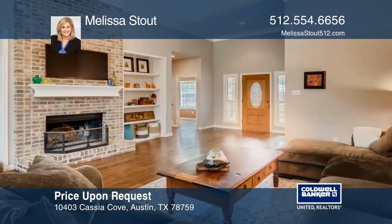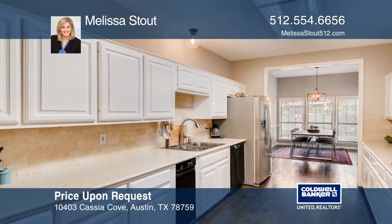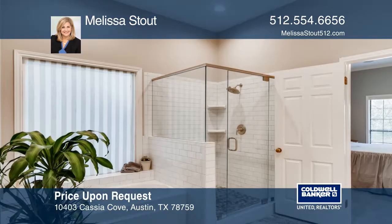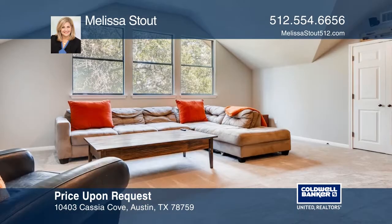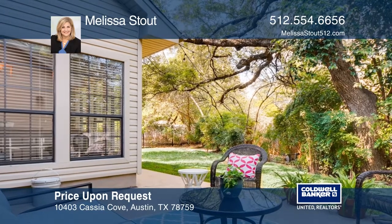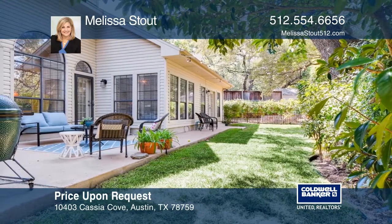Nestled behind mature trees and landscaping, this two-story brick home has plenty of curb appeal in the sought-after Northwest Austin neighborhood. Lovely distressed wood floors adorn the main level areas including living room, kitchen, dining areas, study, and stairs to the second level addition. Guests will envy your three main level bedrooms and bathrooms along with an enormous upstairs game room. Arched windows along the back of the home look out onto a cozy private backyard. Act now and make this home yours by calling Melissa Stout.